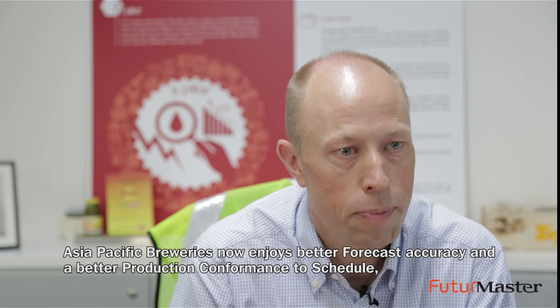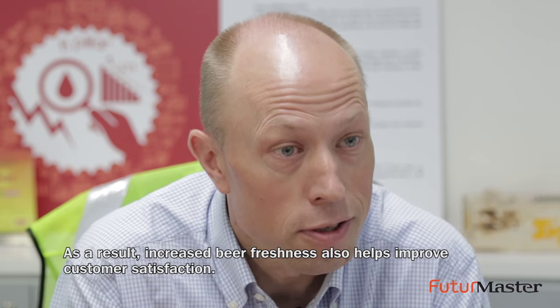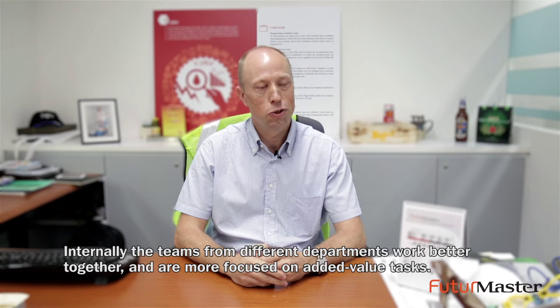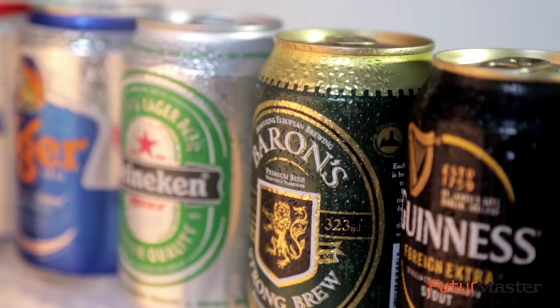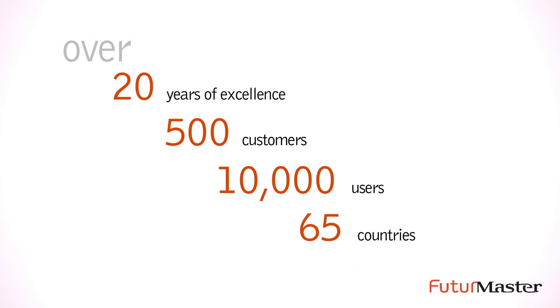APBS now enjoys better forecast accuracy and a better production conformity schedule, which contributes to better service levels. As a result, increased beer freshness also helps improve customer satisfaction. For APBS, the tool has helped us optimize our inventory and decrease our cost of production, distribution, inventory and procurement. Internally, the teams from different departments work better together and are more focused on added-value tasks.